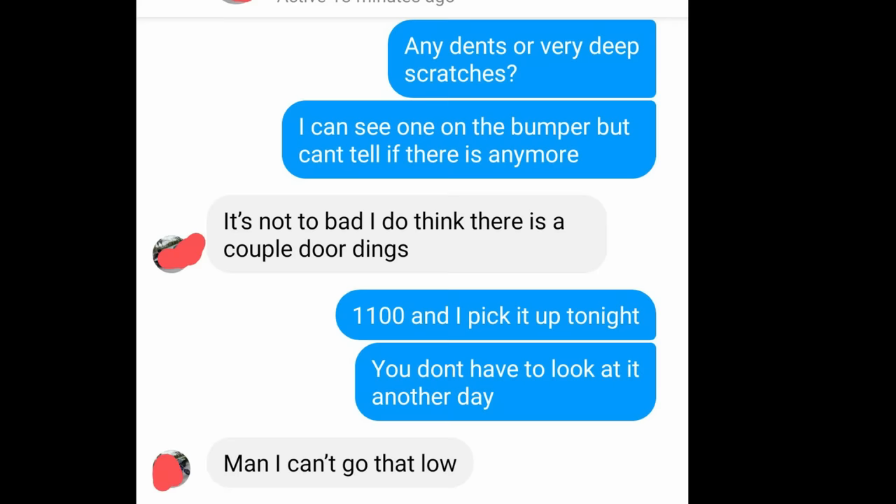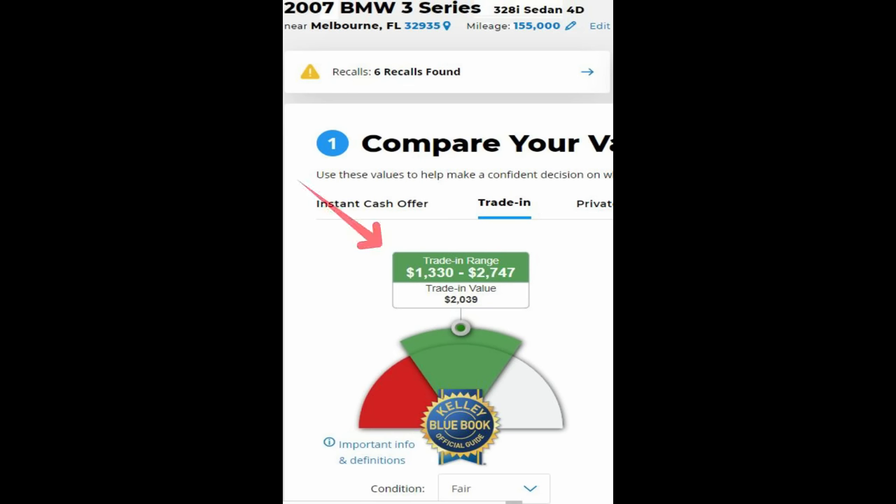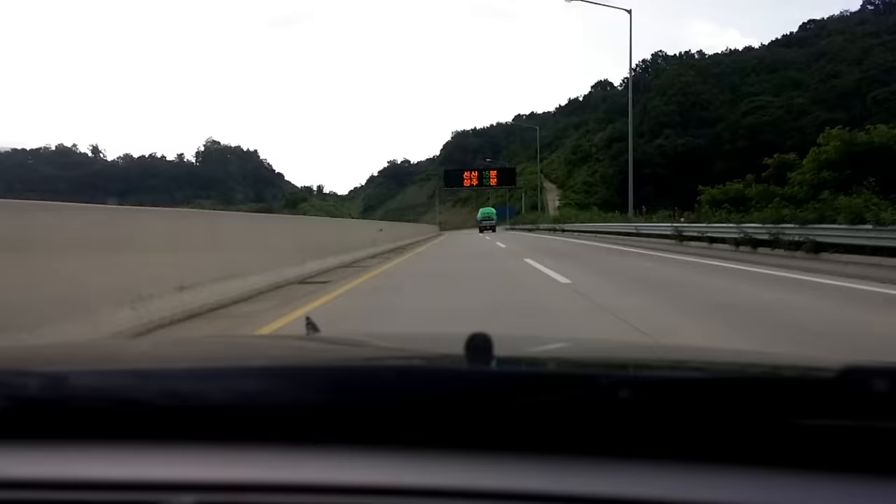I threw out a low-ball offer of $1,100 just to see what kind of seller he was. He denied it, which was expected, but we went back and forth and came to a pretty good agreement at $1,600. That was really close to the bottom end of the trade-in value in fair condition on Kelly Blue Book, so I decided it was a very reasonable price and set out on the two-hour drive with $1,600 in my pocket.